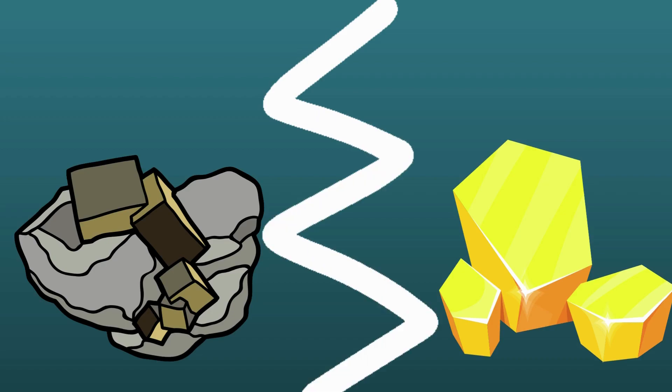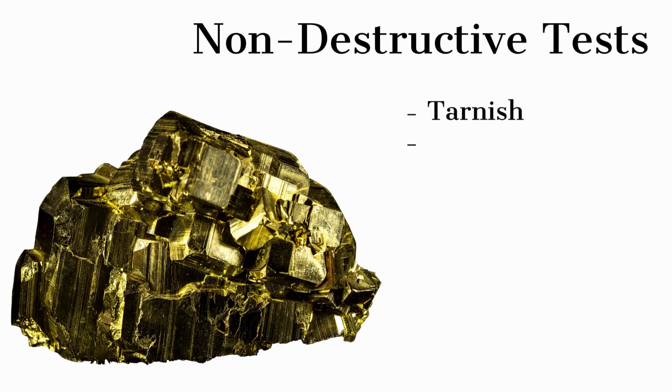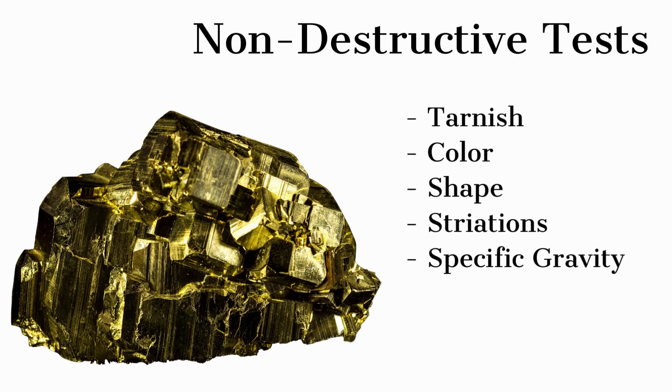Separating Fool's Gold from Gold. Here are a few simple tests that almost anyone can use to tell the difference between Pyrite and gold. Non-destructive tests include: Tarnish, Color, Shape, Striations, and Specific Gravity.